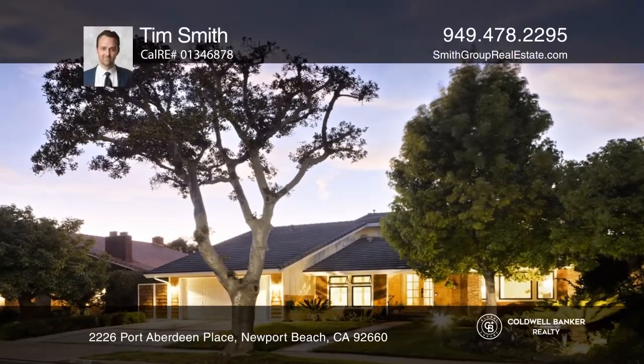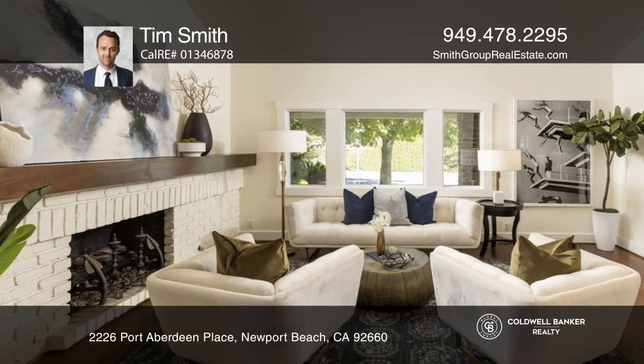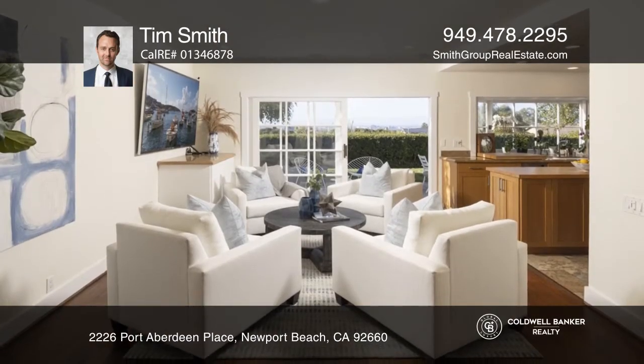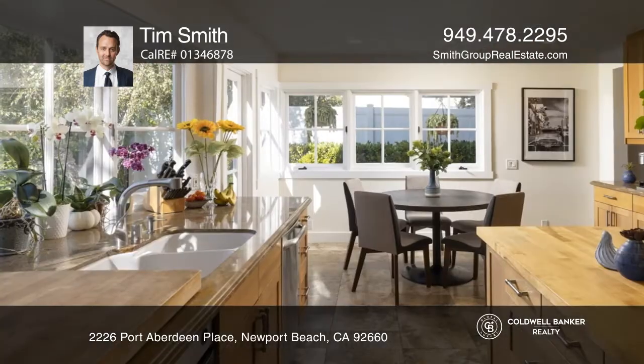Located on a flat, single-loaded street offering city light and mountain views, this stunning, expanded, upgraded Port Streets home is an extremely rare opportunity.